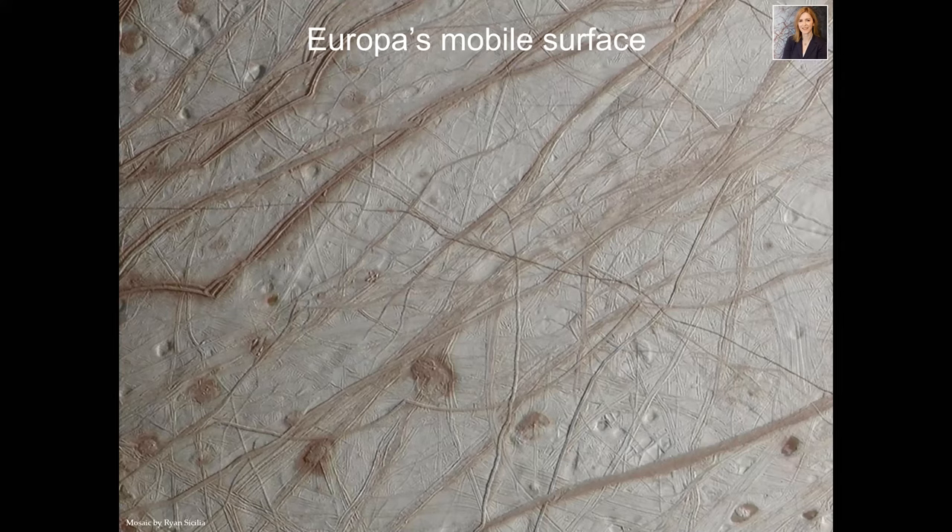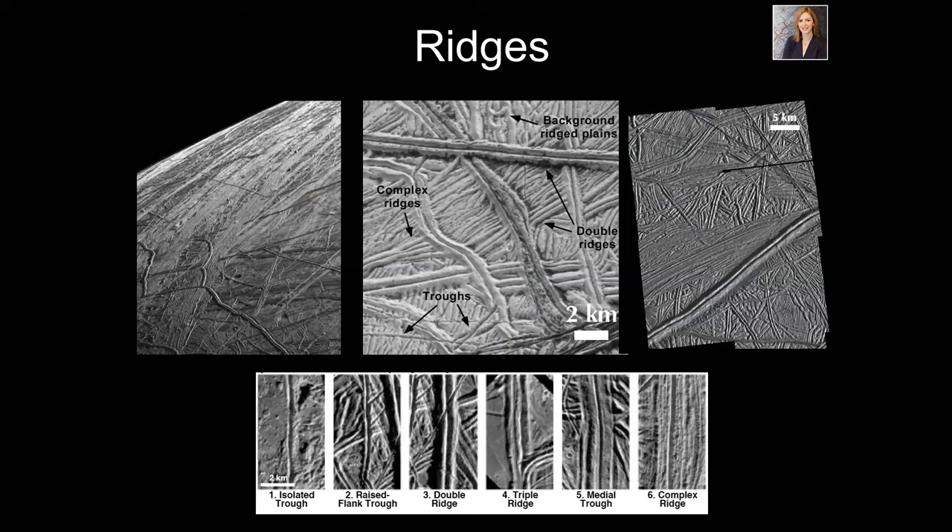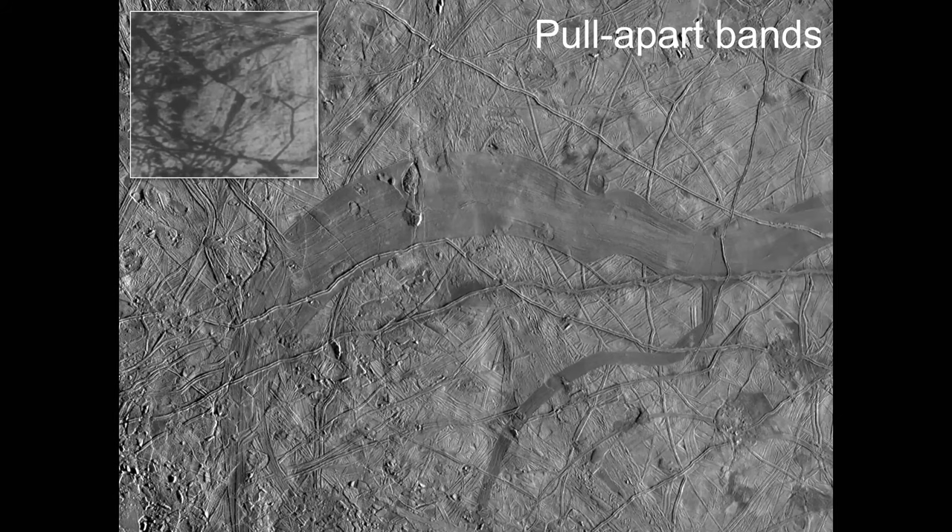Europa's surface is mobile. Looking at the linear features up close, they're really weird — strange double ridges. If you look at the scale bar, they may be one or two kilometers in width. They're double, with a big trough in the middle, and we have no idea how they formed. There are currently eight different models trying to explain how these ridges form. They may be related to frictional heating — like rubbing your palms together. Sometimes one ridge crest will move relative to the other, a bit like the San Andreas Fault. They form throughout the surface history of Europa.